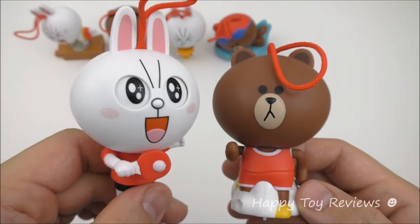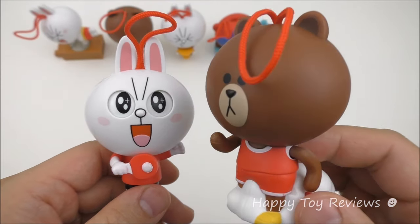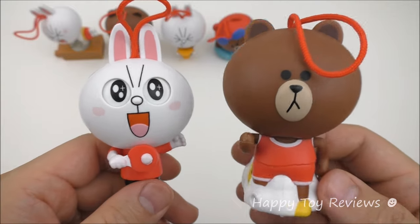Here's Connie and Brown from Lion Friends. We have Connie — she's a white rabbit. And we have Brown — he's a bear. They're actually a team of husband and wife.